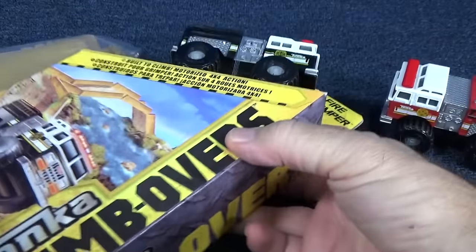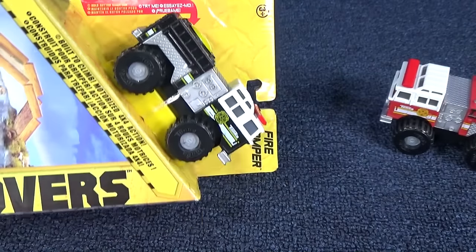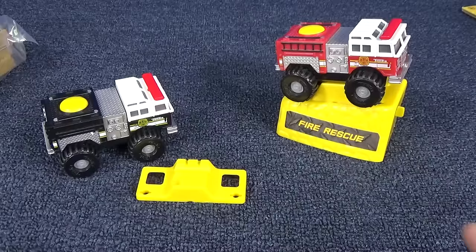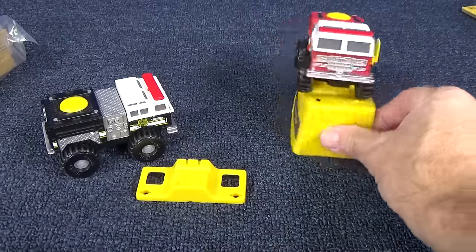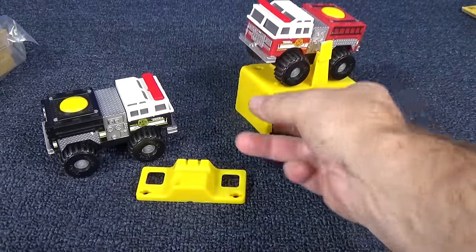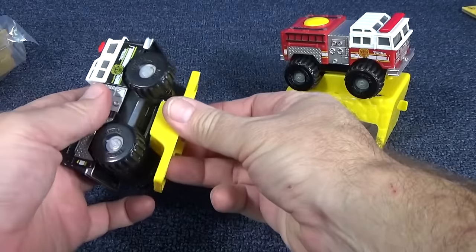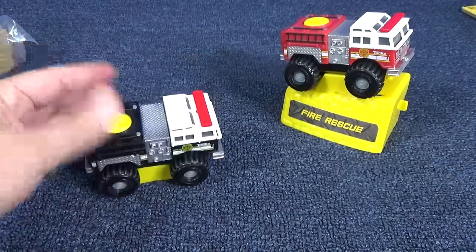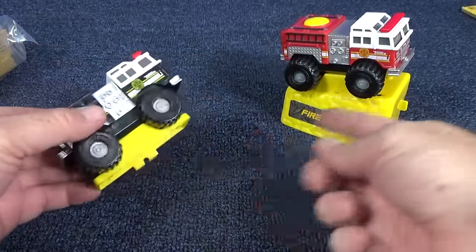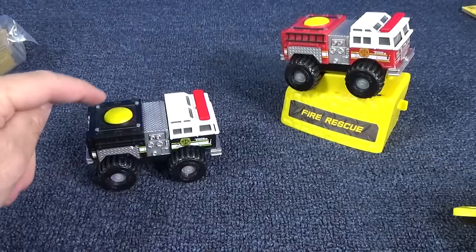Now I'll take off Mr. Fire Stomper. Wild Fire Rescue gets a nice little stand if you want to take it out of the package and keep it. Fire Stomper just comes with this little thing in the box — I don't think you're gonna want to keep it. It would have been nice if they did the same stand. Anyways, I already took out that little clip piece I told you about.